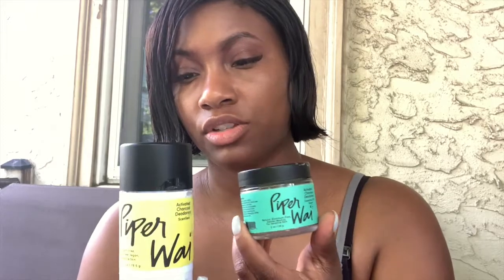I was able to try two different products with Piper Wai. The first is the activated charcoal deodorant and it comes like in a stick. When you open it you have the deodorant at the top and the bottom kind of pushes up the rest of the deodorant so that you can swipe it under your arm.